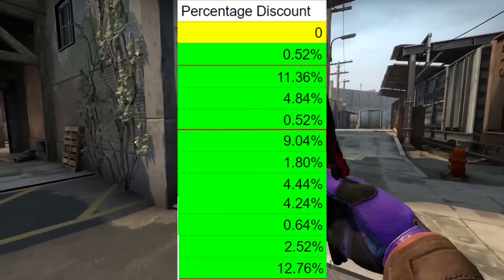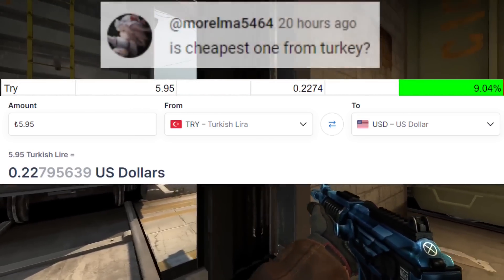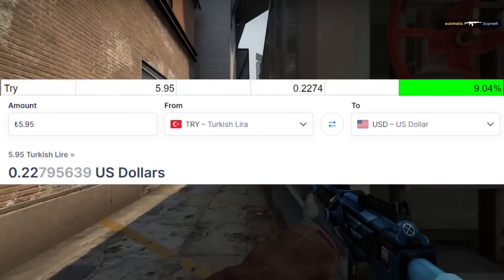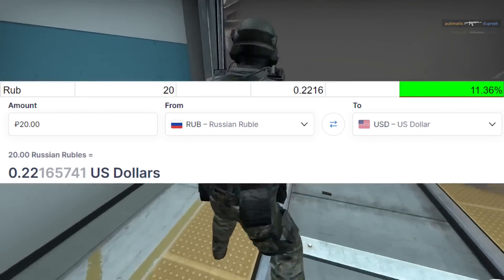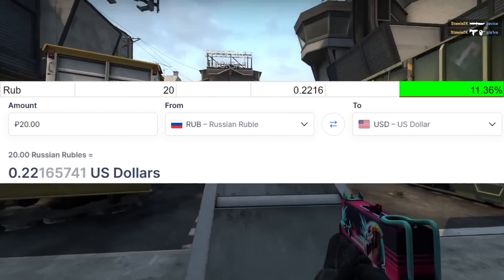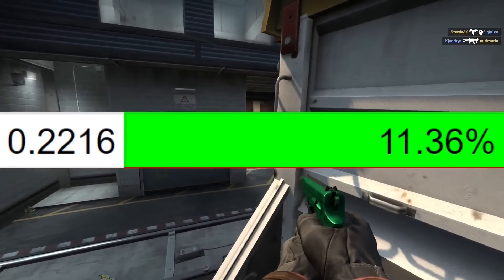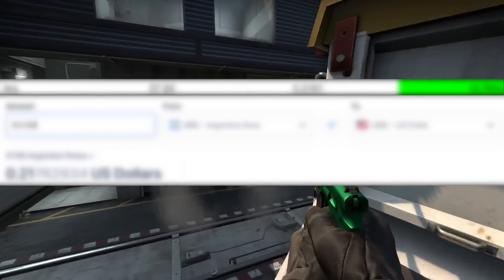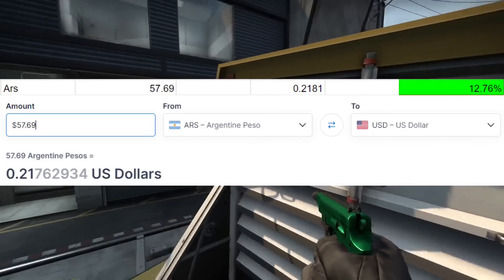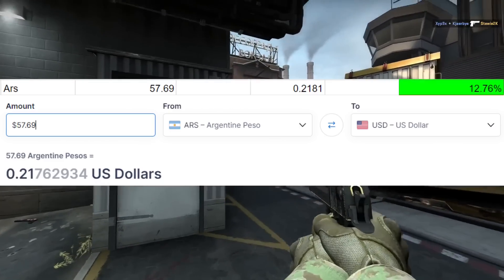We've also got some currencies that are winning. Third place goes to the Turkish Lira, which most people expected, at 22.74 cents USD. Second place is a little interesting — it goes to the Russian Ruble, coming in at 22.16 cents USD, or an 11.36% discount off the USD standard price. And first place goes to the Argentine Peso at 21.81 cents USD, or 12.76% off.